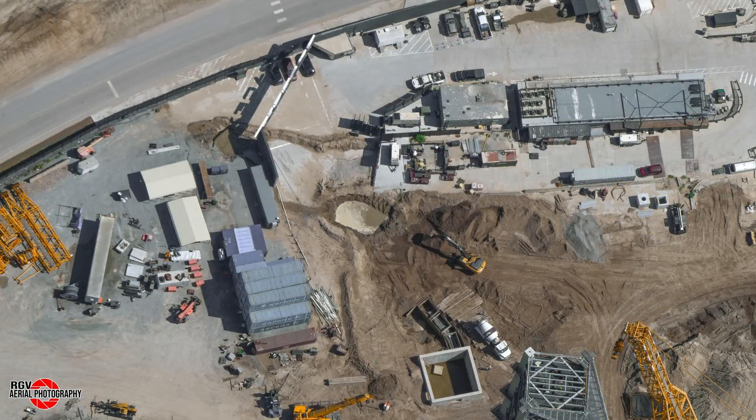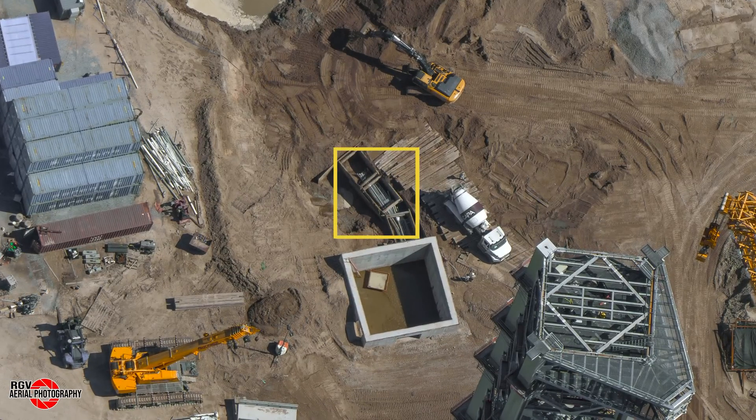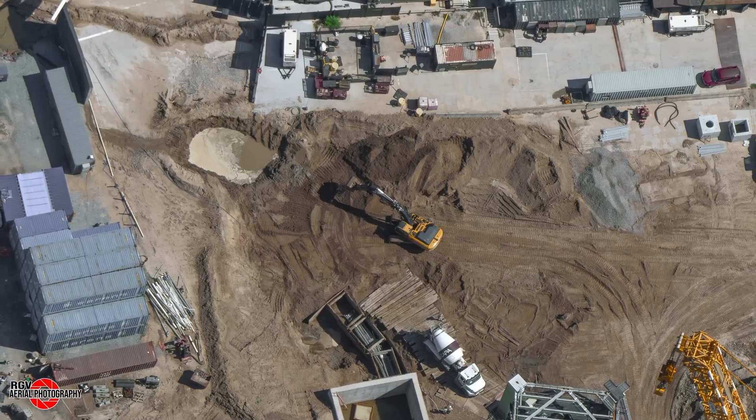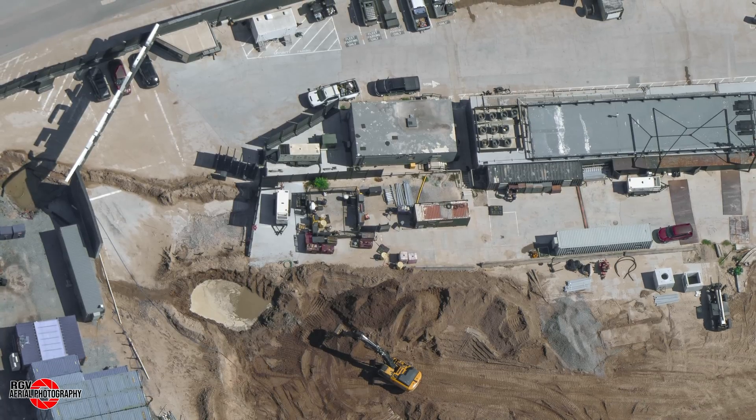Looking from directly above, we can see the progress being made on the electrical conduits that pass under the fluids bunker. These pipes were in the process of being covered in concrete, and we noticed that the ends have been capped off, suggesting that last week's observation of trench backfilling may not have indicated installation of conduits all the way to the vaults near the SpaceX sign entrance.